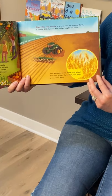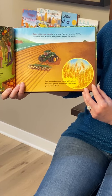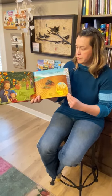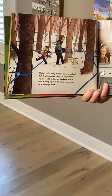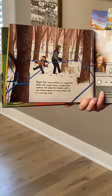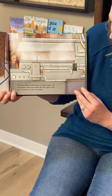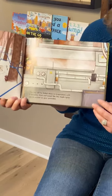Write This Very Minute — in a new field on a wheat farm, a farmer drills furrows the perfect depth for seeds. Your pancakes were made with wheat that was grown, harvested, and then ground into flour. Write This Very Minute — in a sugar bush filled with maple trees, a sugar maker replaces old collection buckets with a new tubing system to carry maple sap to a storage tank. The sap will be boiled down in evaporators until it becomes thick and sweet like the maple syrup you've poured on your pancakes.